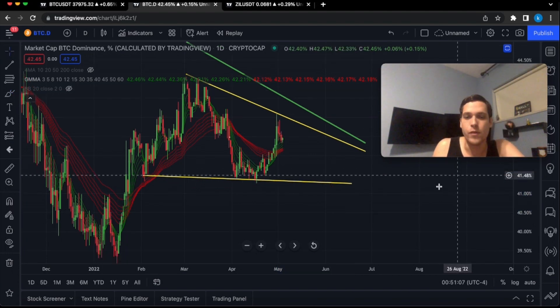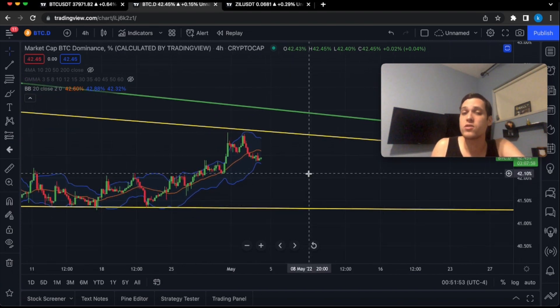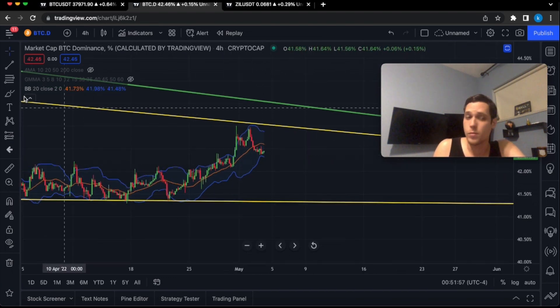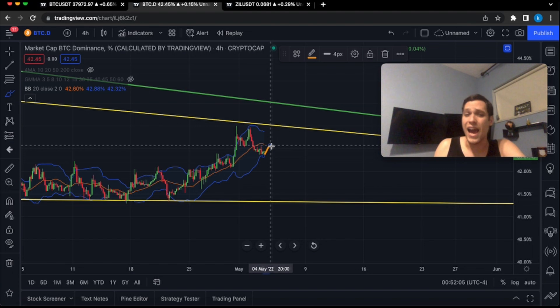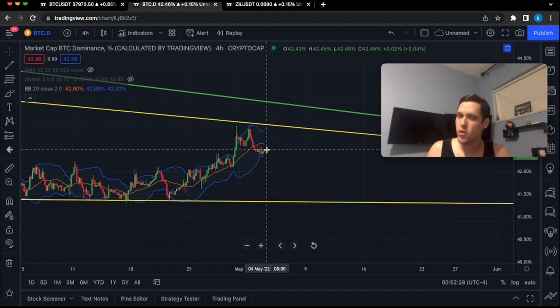On the four-hour time frame, BTC dominance is currently riding along the bottom of the Bollinger Band. It would be perfect if we can bounce and get rejected at the orange 20 moving average, to then eventually move lower.